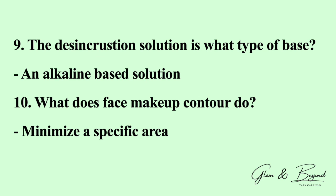Number nine: the disincrustation solution is what type of base? The answer is it is an alkaline base solution. Number ten: what does face makeup contour do? The answer is it minimizes a specific area.